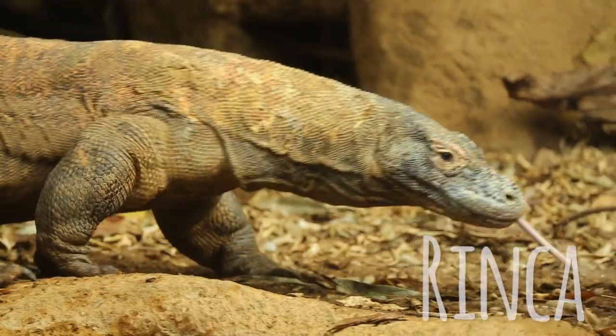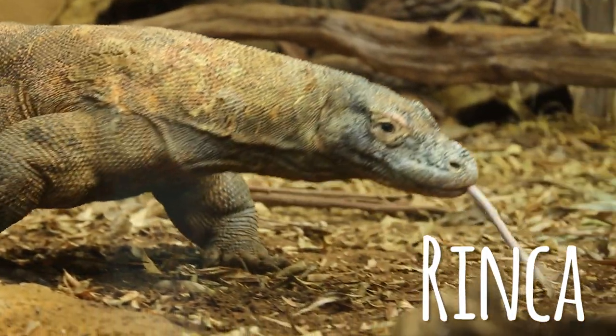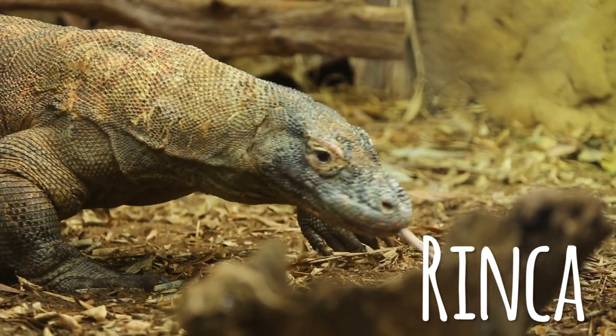Today we're actually going to go in with one of our two male Komodo dragons. We have two dragons, Rinka and Raja, and we're going to be going in with Rinka. Rinka is one of our adult male dragons here, coming up to 12 years old, and he weighs in at around 64.5 kilos on his last weight.